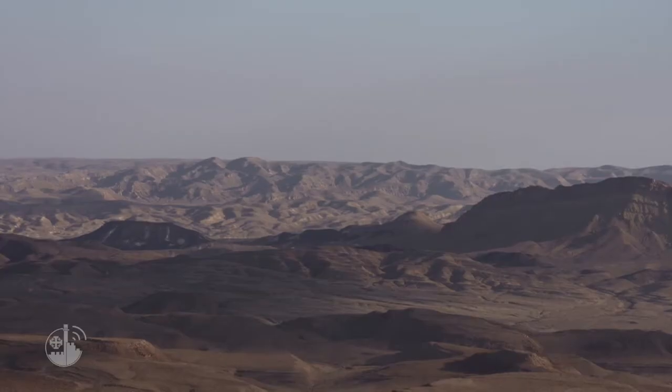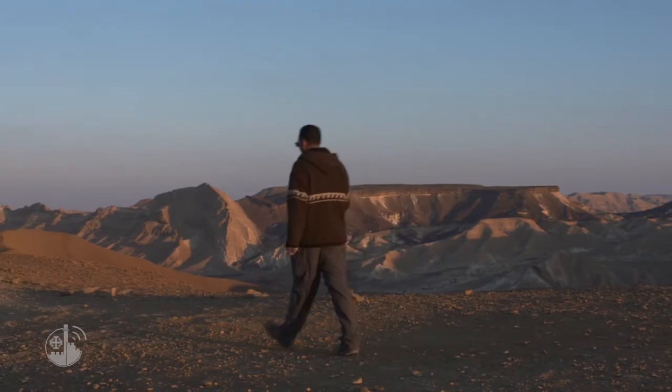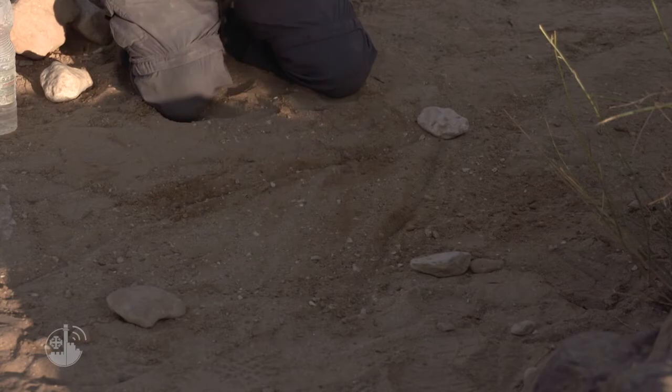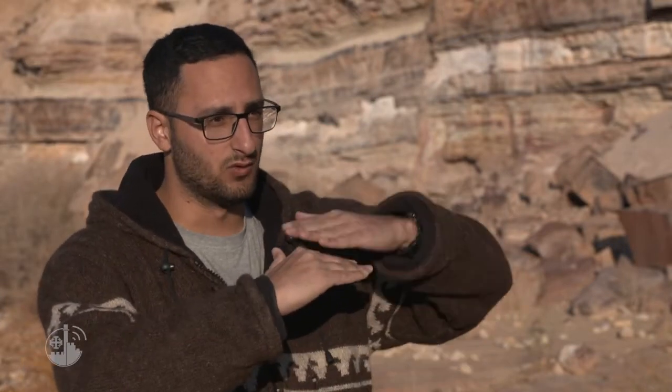A very unique geological phenomenon happened here. To explain this, we need to think back 220 million years ago. This is where our story begins, with sandstone from the Arab Peninsula covering this whole area, creating a soft layer on top of what had been here before. Later, a new rock appeared under the water that flooded this whole area, called limestone. So, on top of the sandstone, limestone, and then water.